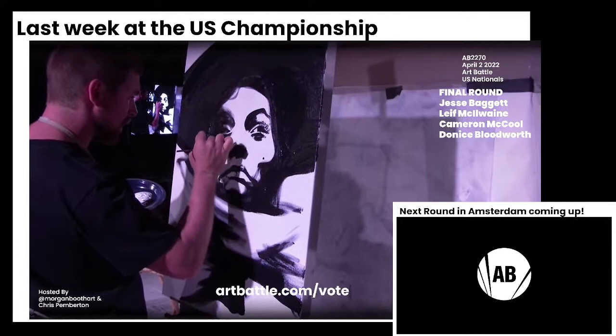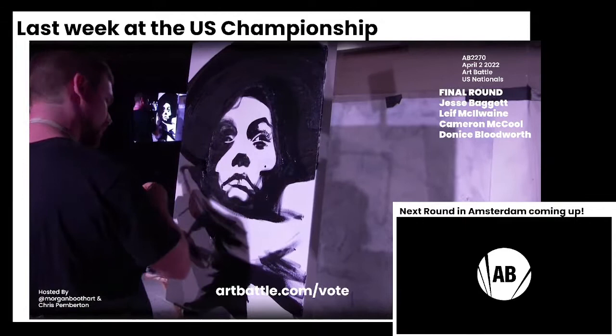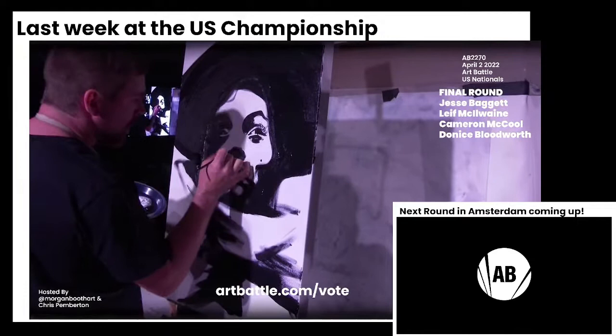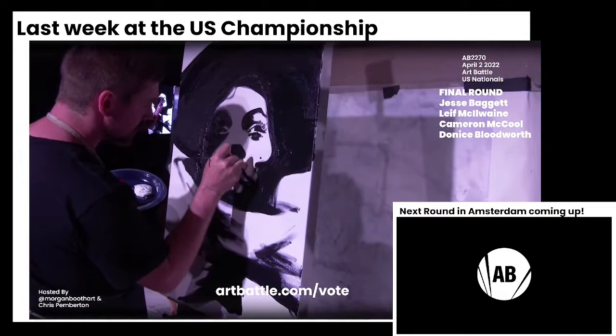There's only 13 and a half minutes left in the final round of the U.S. national championship. Less than half the time left now. All these paintings are pretty clear as to what they're going to become, with the exception of Cameron's. Leif is definitely going to need every minute to realize his. I think with Leif, Donis, and Jesse, a vision of their final piece is sort of clear right now — they're just refining it.